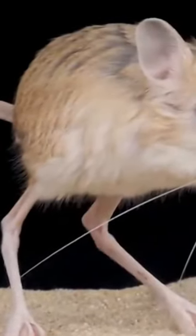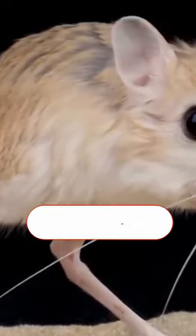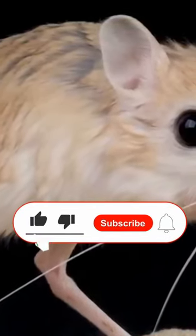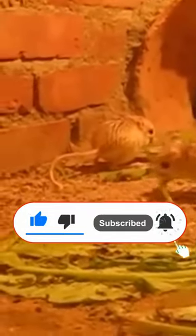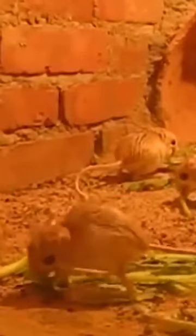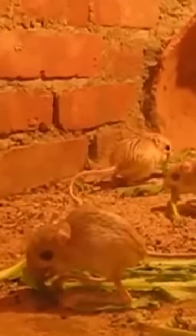Having hind legs that are similar to those found on a kangaroo, jerboas move around by hopping through sand dunes, and due to their interesting appearance, many people try to buy them as pets. Now, in the United States, jerboas are banned. This is because in 2003, an outbreak of monkeypox caused the federal government to stop the import of all African rodents due to the possibility of them bringing in the disease.